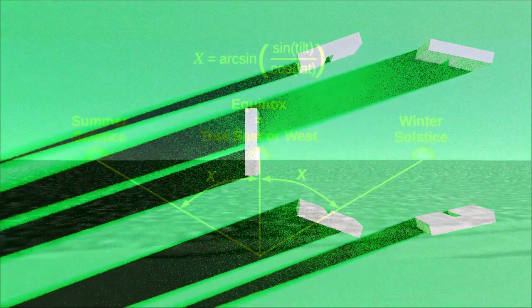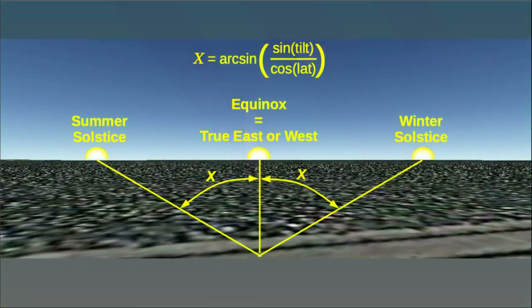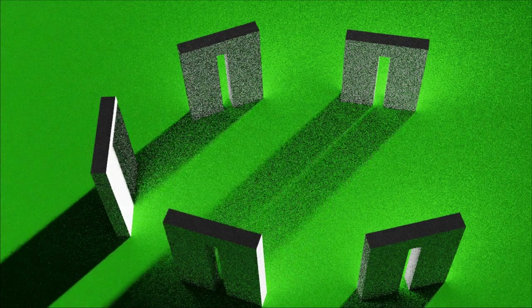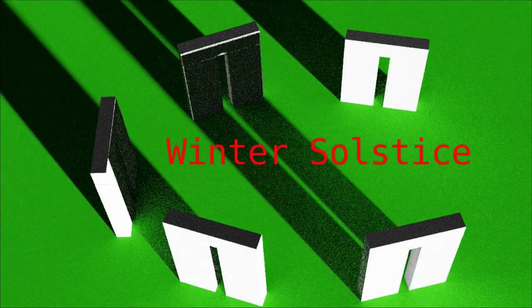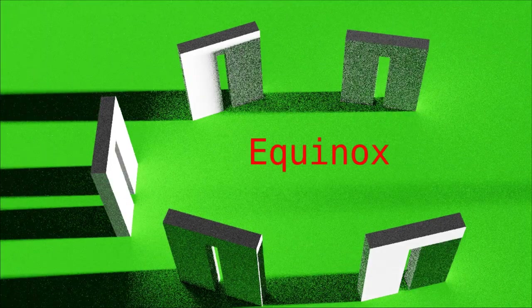Now it turns out that if we reconstruct the situation of Stonehenge with the pole it is oriented to, Stonehenge's solstice angles shine exactly through the major trilithons, as I show here. What is the probability that this is a coincidence? All at once, the probability of chance appears to be greatly reduced to less than 0.001 percent, or almost zero.